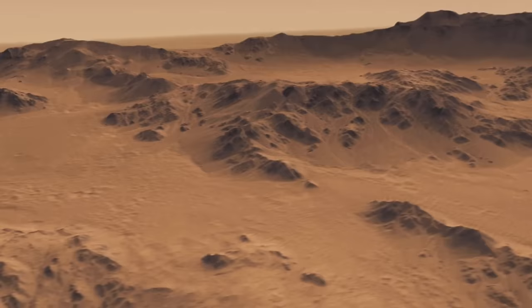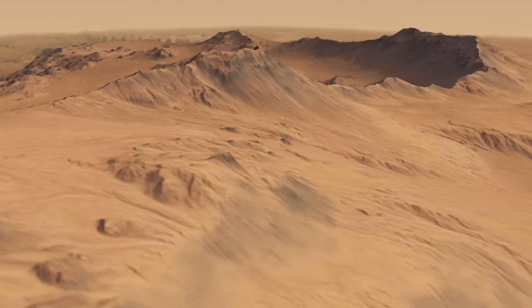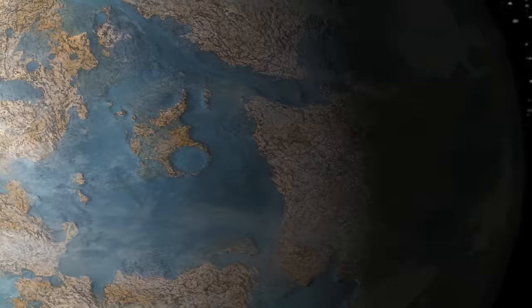It may take a geologist, digging and scraping directly into Martian rocks, to answer that question. Ultimately, the parallel stories of Earth and Mars can tell us much about what it takes for a planet to forge life, and how common that really is across a galaxy like ours.